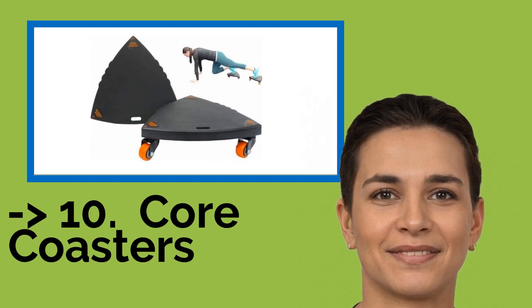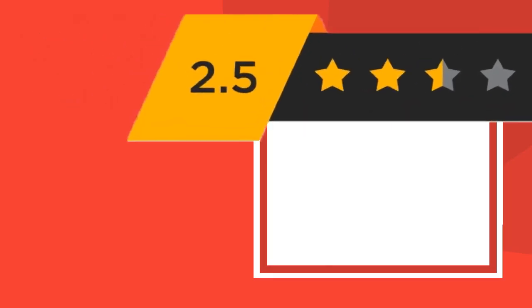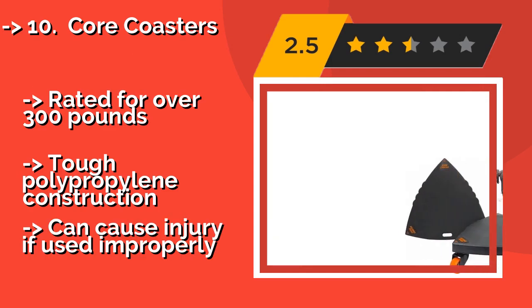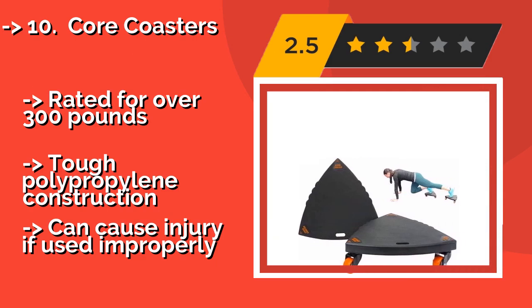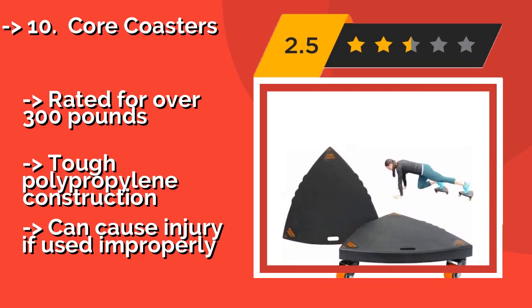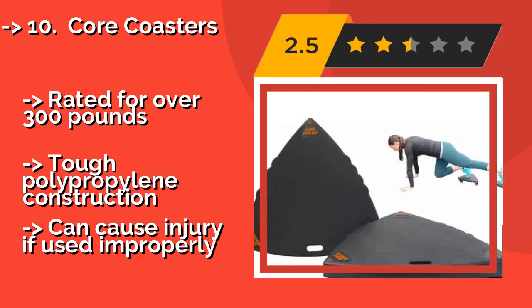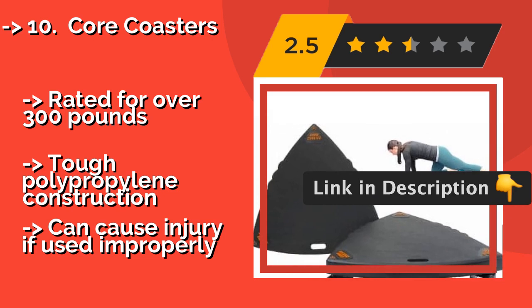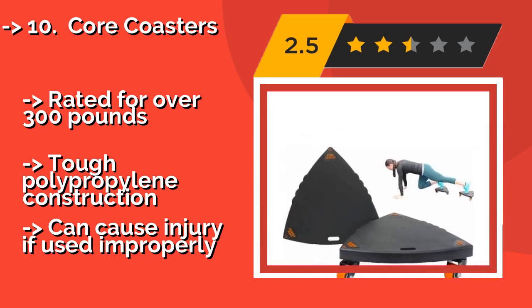The list starts from Core Coasters. If you're looking for something to push you to the limit, then Core Coasters might be just the ticket. These patented roller-slider hybrids have three sturdy rubber casters and hidden catches, so they can be paired with resistance bands for those who need extra stability. Rated for over £300, tough polypropylene construction, but can cause injury if used improperly.